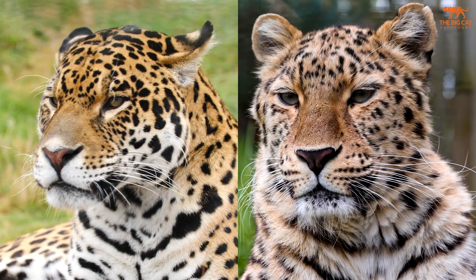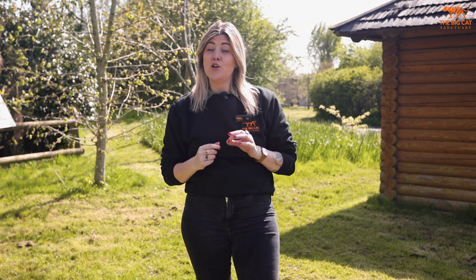Welcome to Wildcat Wonders. This week's question is: how can you tell the difference between a leopard and a jaguar? Now these spotty felines may look similar, but there are actually a few ways you can tell them apart.